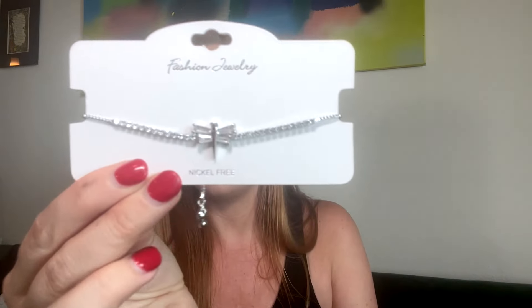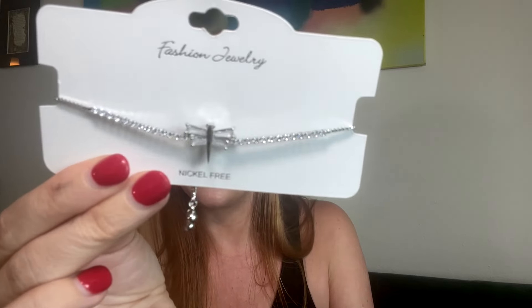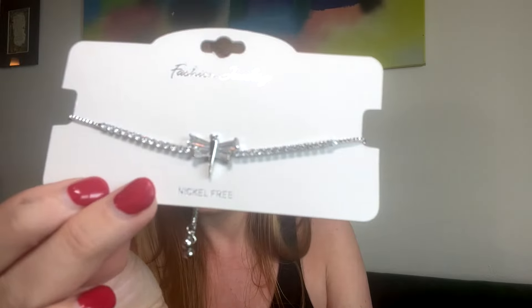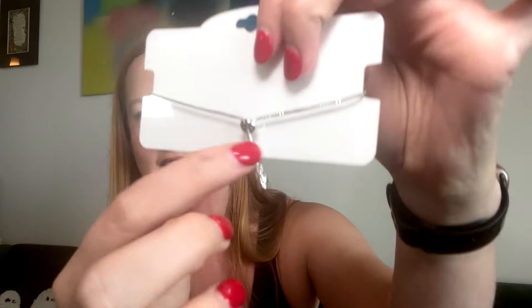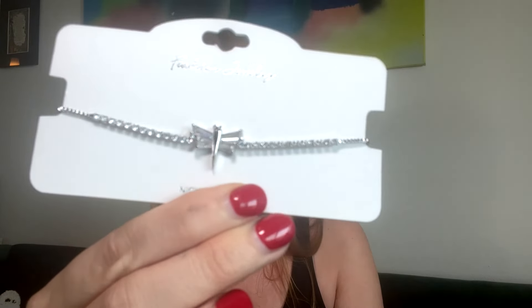Oh my god, is it a dragonfly? We have a dragonfly bracelet! I love dragonflies. I see them every single day — there are so many. I see dragonflies and butterflies all the time. I love this, and I like these kinds of closures. Really easy to put on when you're by yourself. If you know, you know.